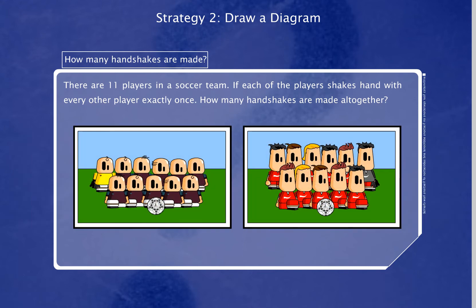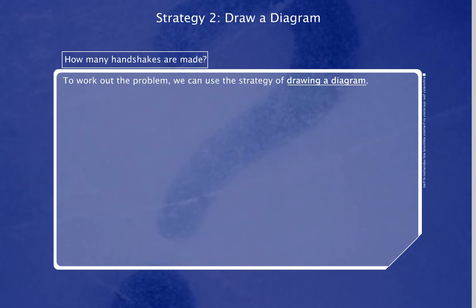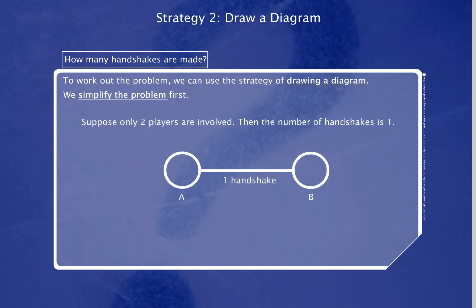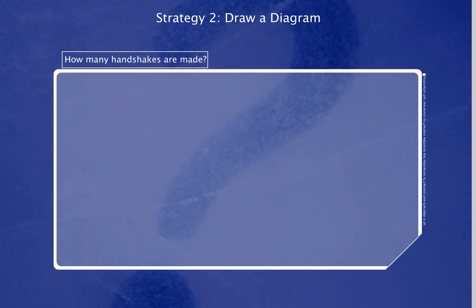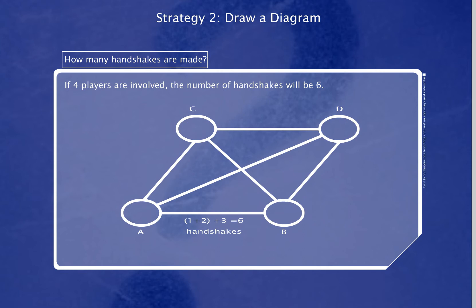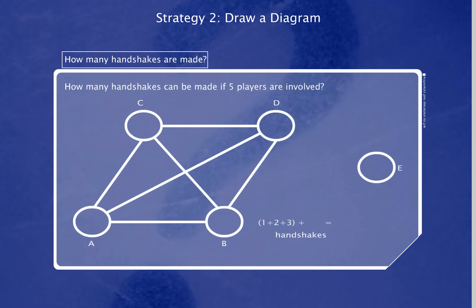There are 11 players in a soccer team. If each of the players shakes hands with every other player exactly once, how many handshakes are made all together? To work out the problem, we can use the strategy of drawing a diagram. We simplify the problem first. Suppose only two players are involved, then the number of handshakes is 1. If we add one more player to the diagram, the number of handshakes will be 3. If four players are involved, the number of handshakes will be 6. How many handshakes can be made if five players are involved?